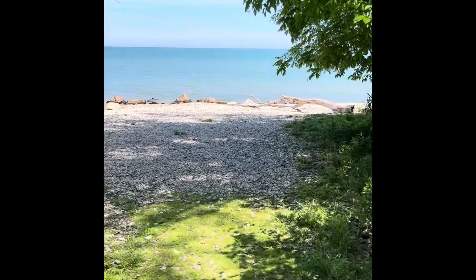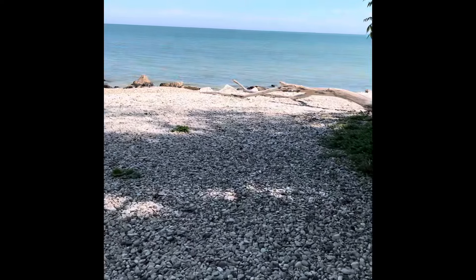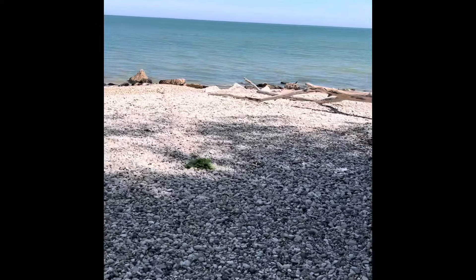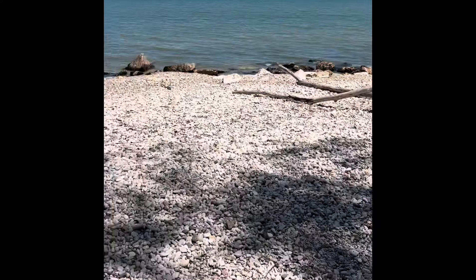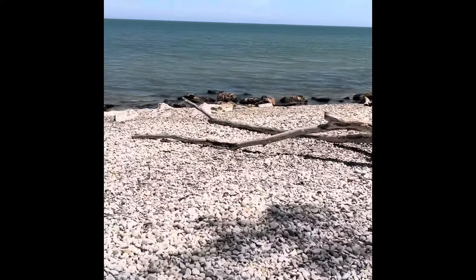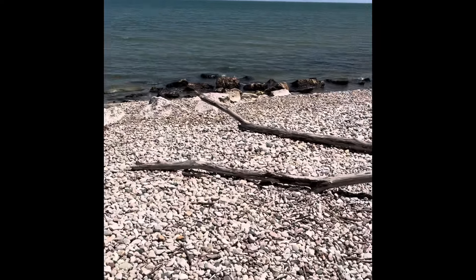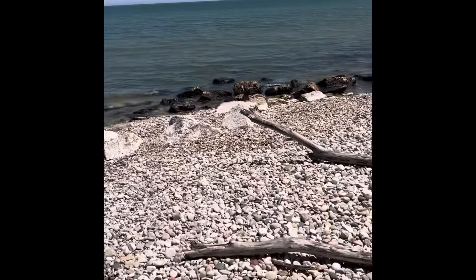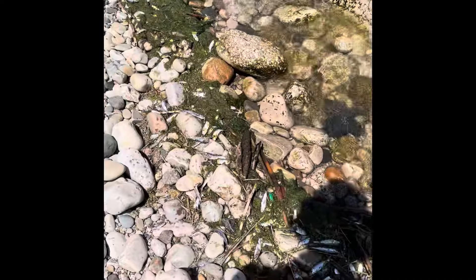Hey all, Ryan here from Planetary Lapidary. I am once again on the western shore of Lake Michigan at one of my favorite spots, Rock Beach in Sheboygan County. I haven't been here in about six weeks. As you can see, it's all still rock, so I'm not worried that all the crazy weather and storms turned it into sand. It's a little windy — I'll try to do my best with the sound. Let's see what we can find.